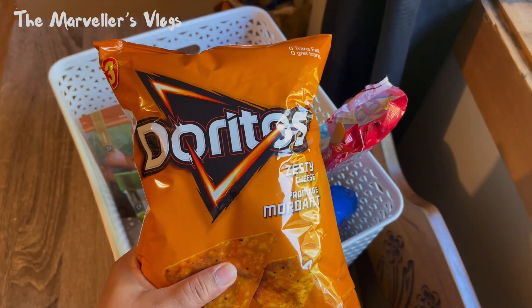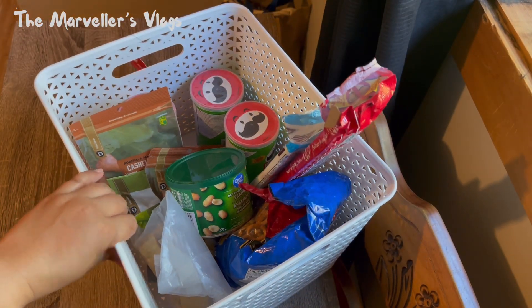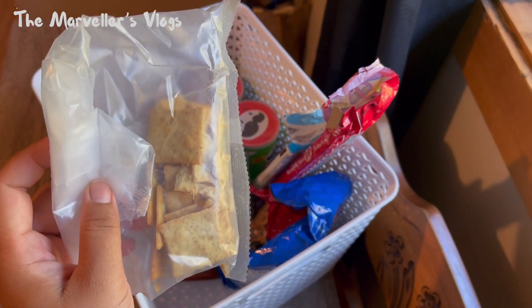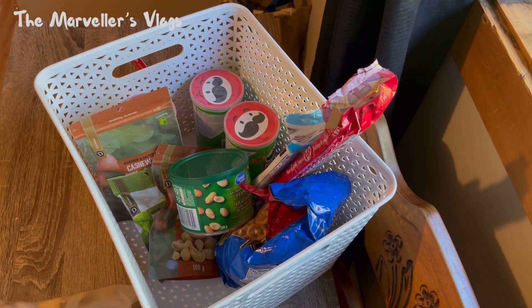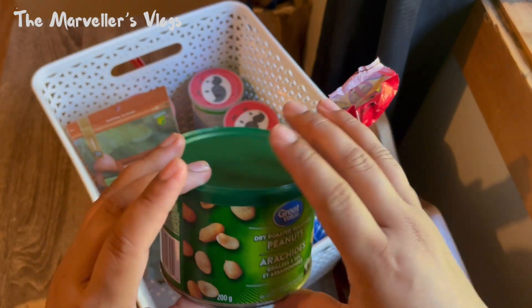Number one is Doritos — everybody loves Doritos! I also have this cracker — I don't remember the name but I really like it. I usually put it in the oven with cheese.